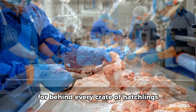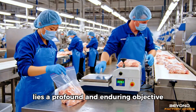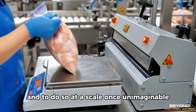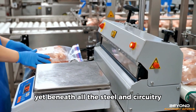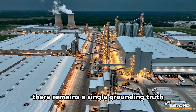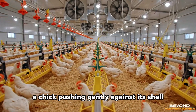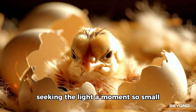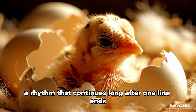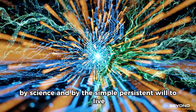For behind every crate of hatchlings, every climate-controlled barn, every humming processing line, lies a profound and enduring objective — to feed a world whose population grows by the hour, to do so safely, to do so reliably, and to do so at a scale once unimaginable. Yet beneath all the steel and circuitry, beneath the long corridors of cold air and the calibrated glow of LED lights, there remains a single, grounding truth. Every journey in this vast chain begins with the quiet insistence of life — a chick pushing gently against its shell, seeking the light. A moment so small, yet it sets an entire global rhythm into motion. A rhythm that continues long after one line ends and another begins, sustained by innovation, by science, and by the simple, persistent will to live.